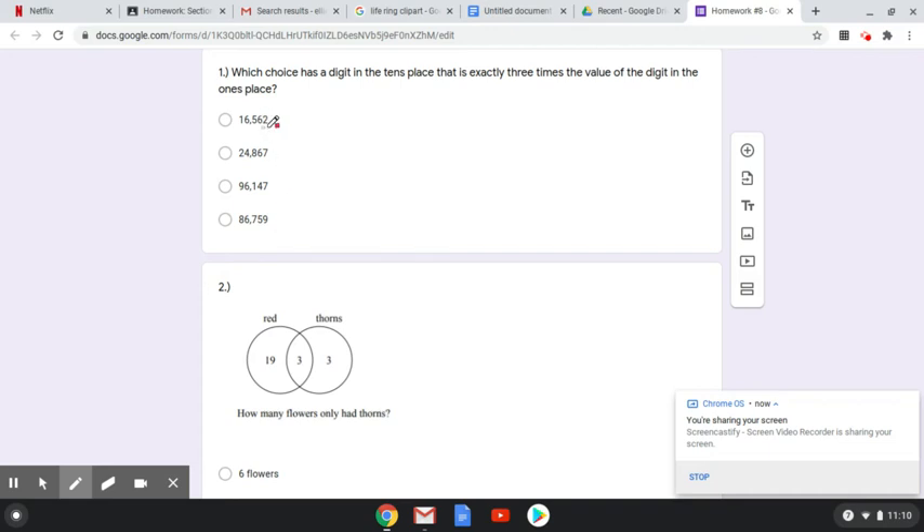Is six three times bigger than two? Yeah, it is. I'll just glance through my other choices, but I can see choice A is where I'd want to go here.